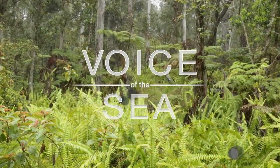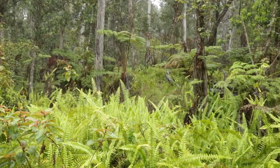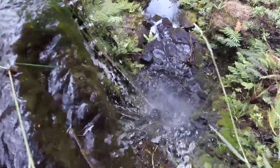We're in the Kona watershed on the west side of Hawaii with Kamehameha Schools hydrologist Ka'ao Duarte, talking about the path of water through the forest.